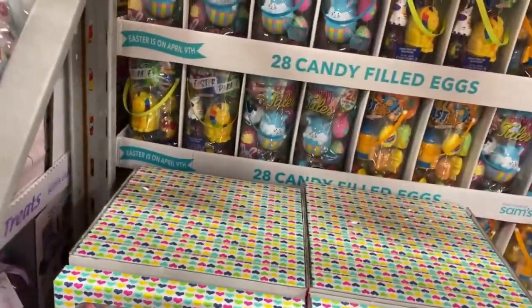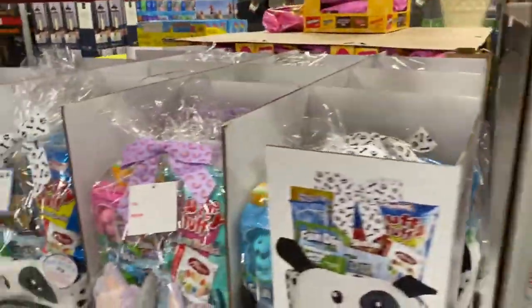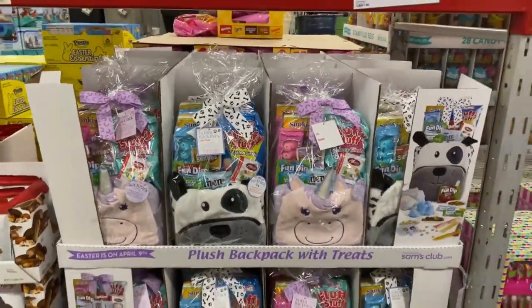So many fun items over here. Easter plush backpacks, they are $26.98.